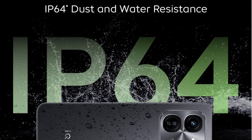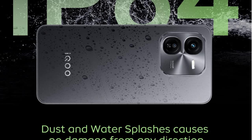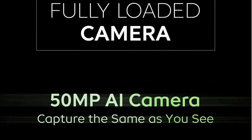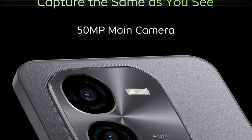It comes with IP64 dust and water resistance. Coming to the back side, the design looks pretty decent, especially in the black color. Dust and water splashes cause no damage from any direction — they are claiming this. And it is fully loaded with a 50 megapixel AI camera.